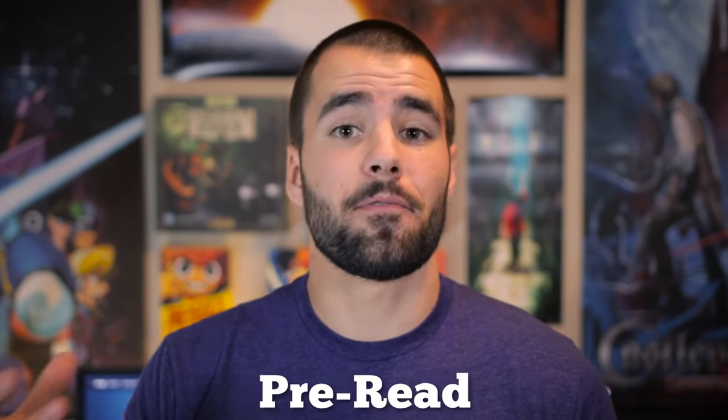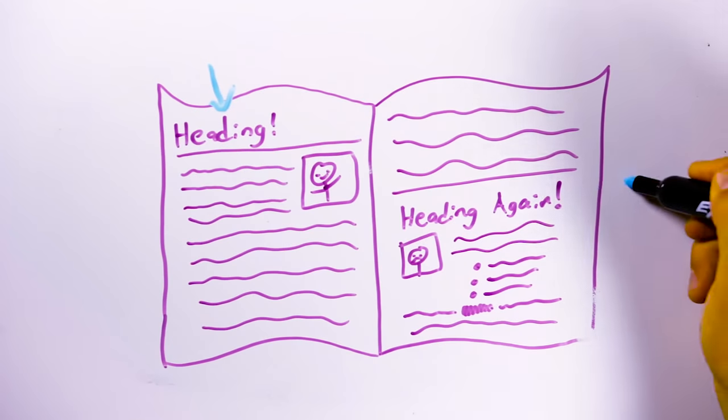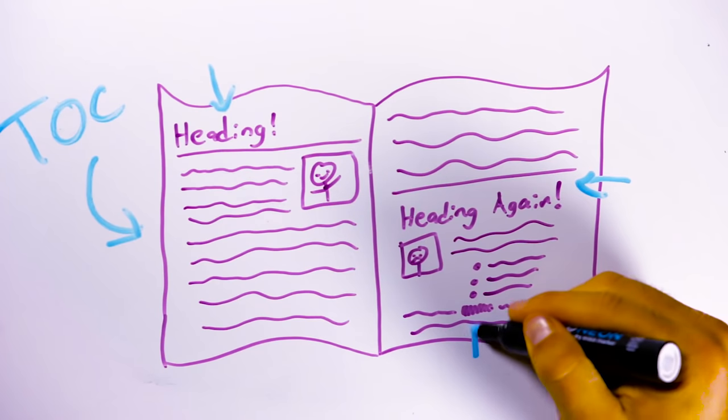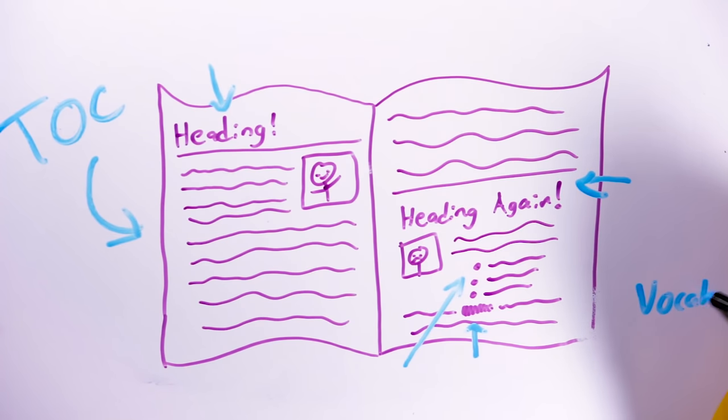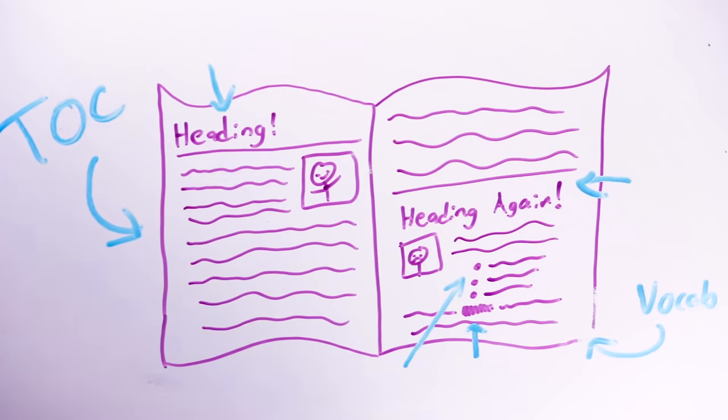The third method applies mainly to textbook readings or readings where you already know the specific type of information you want to pull out, or at least have a general idea. It is to pre-read before you start actually reading — going through the chapter headings, the table of contents, looking at bold and formatted text throughout the chapter, and going to the end of the chapter to look at vocabulary terms and review questions. By doing these things beforehand, you're essentially priming your brain to notice the most important information when you're reading.